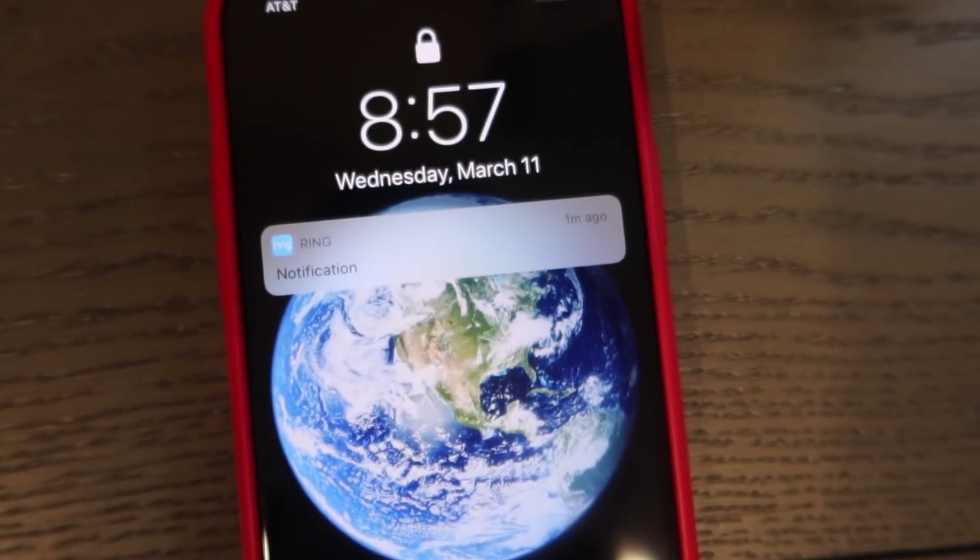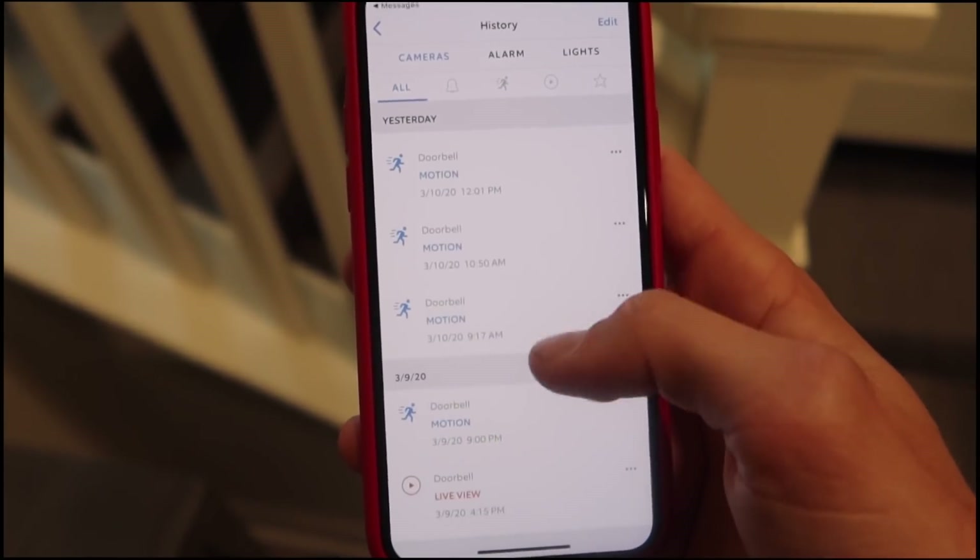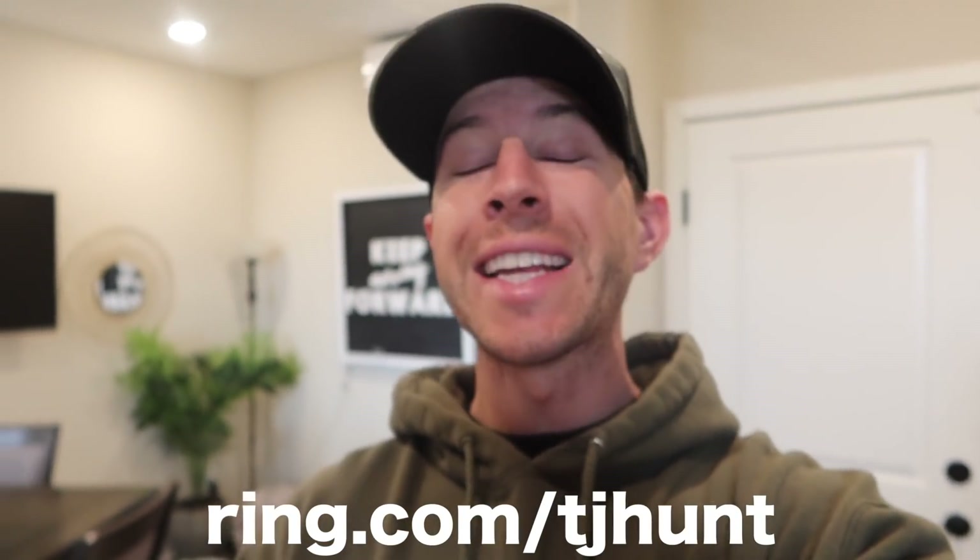Ring also has tons of other video and motion detector products you can have surrounding your house. I have multiple motion sensors and cameras which allow me to tap into a live feed at any moment, and whenever there is motion you'll always get a notification along with a track record history of everything that's happened. Ring allows me to stay calm when I'm not at home or traveling. Ring is offering viewers a special deal on the Ring walk-in kit at ring.com/TJhunt — it comes with a video doorbell and a chime pro to start bringing security to your home today.